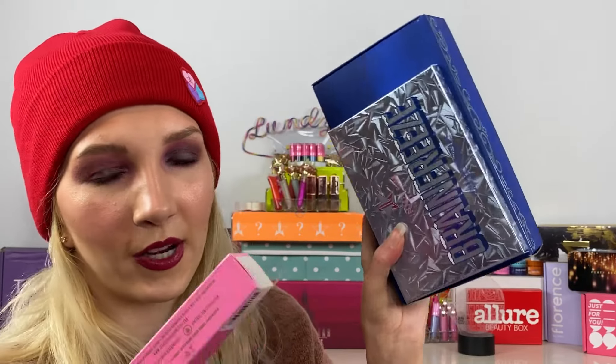For this box: happy about the mirror, the two bags, the two lipsticks, the lip scrub, and the pop socket — but everything else was a repeat. Blue Blood, Brain Freeze, Ice Cold — this box had the most repeats.